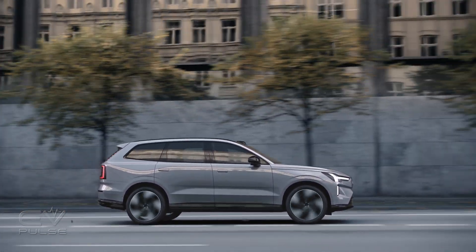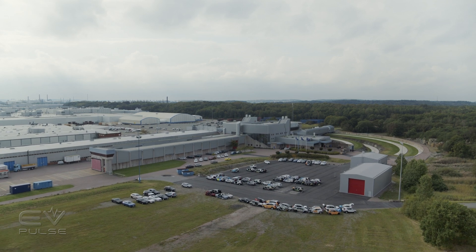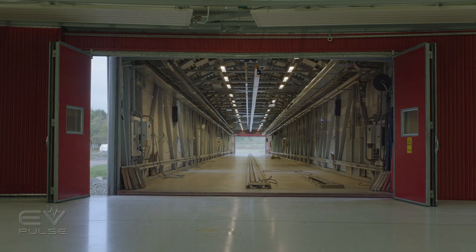To find out these answers, we talked directly to the source. We virtually sat down with Thomas Broberg, Senior Technical Advisor Safety at Volvo Cars, at the company's Safety Center in Gothenburg, Sweden, to learn more about how Volvo is engineering the cars of its future to be safe.